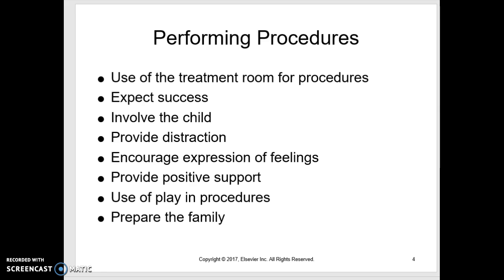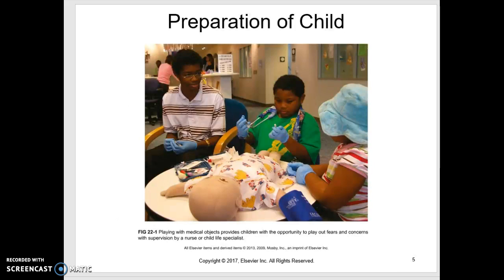Make sure everyone is prepared — both the family and the child. Here's a picture of a hospitalized child and siblings doing procedures on a doll. They've all got gloves on and a stethoscope, playing through and decreasing anxiety by acting out what's going to happen.